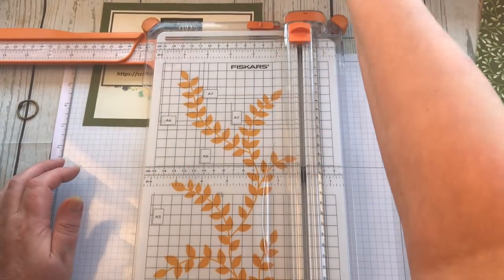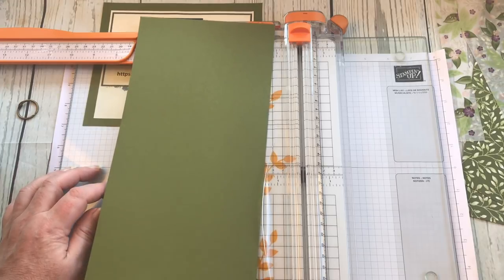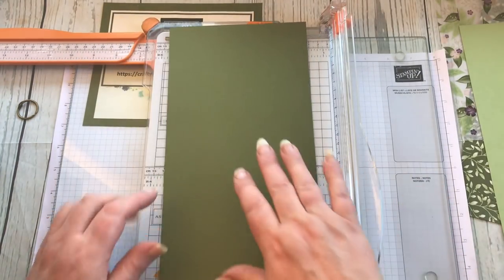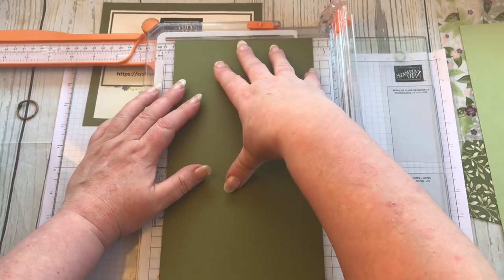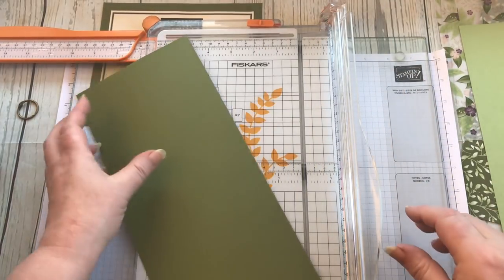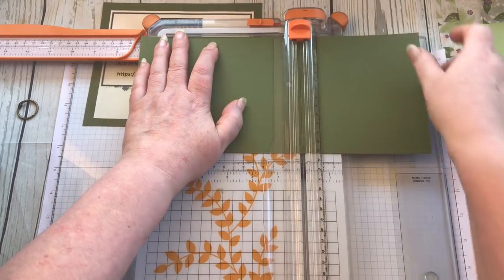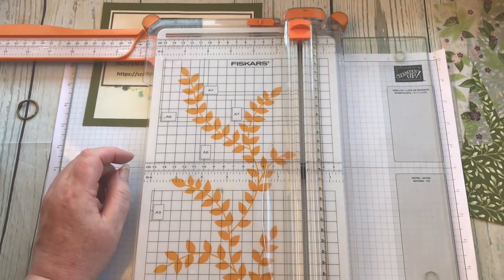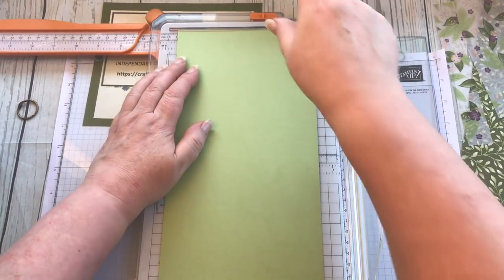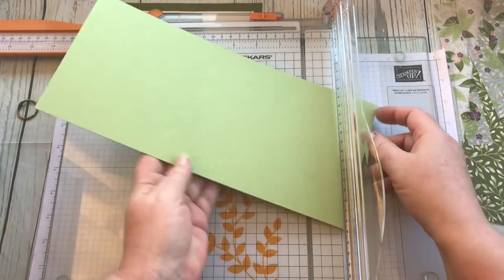Now I need a front cover and a back cover. Maybe one for the front and one for the back — they don't have to be the same. This one is five and a half wide — look, perfect — and five by seven. That can be my front, and this one can be my back. That one is Mossy Meadow and this one is Pear Pizzazz. The nice thing about ring-bound journals is that I can keep adding to it.